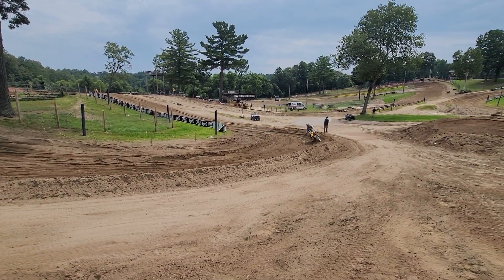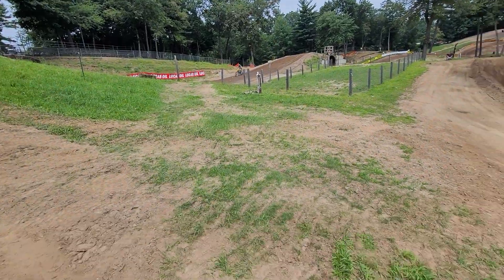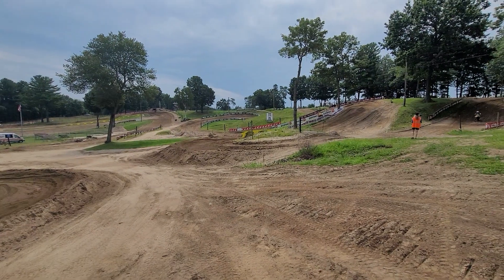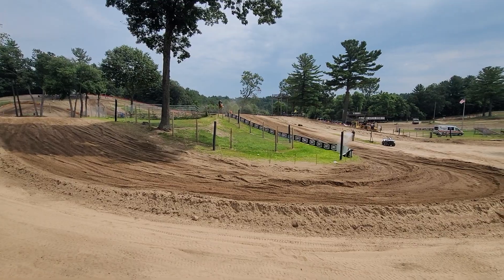Here comes second place. He's got about a minute, 10-second lead on second place.